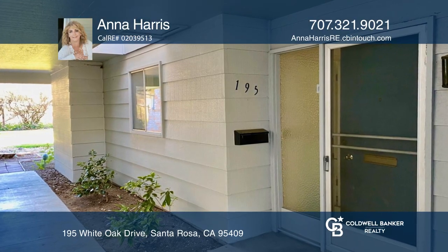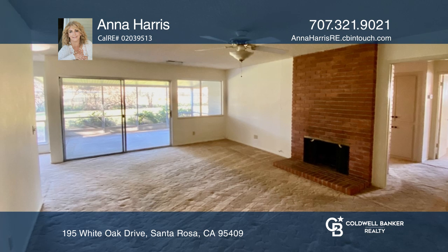Welcome to this cute two-bedroom two-bath home in Oakmont, a 55 plus community.